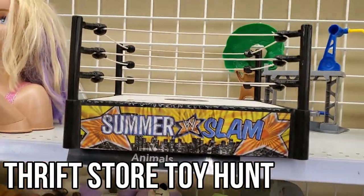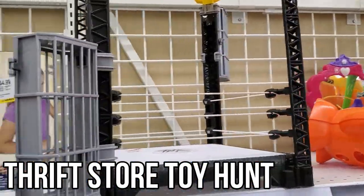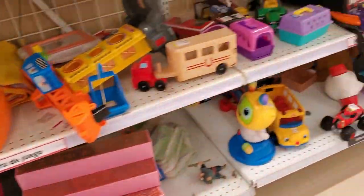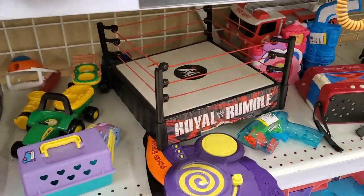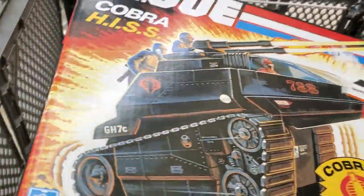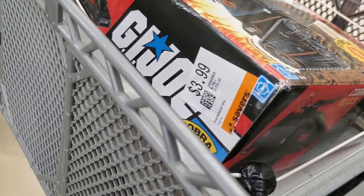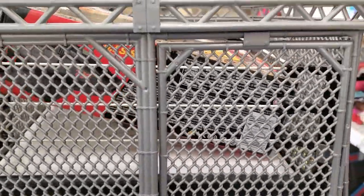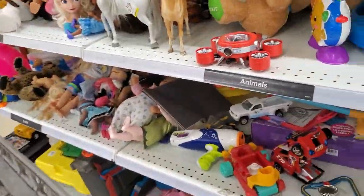Alright, one, two, three, four, and then five, and then this guy for $3.99, so pretty good. I don't know how many of the cages I'm going to take, but we'll see. Very cool.